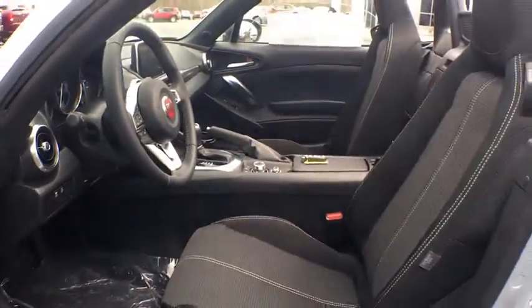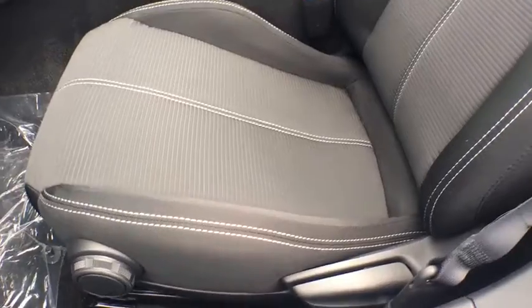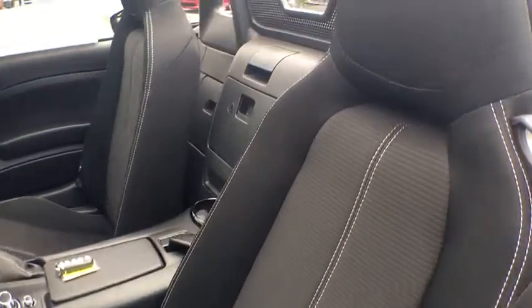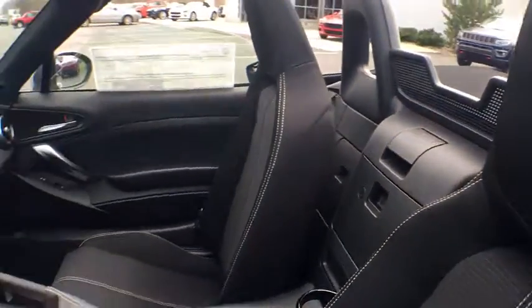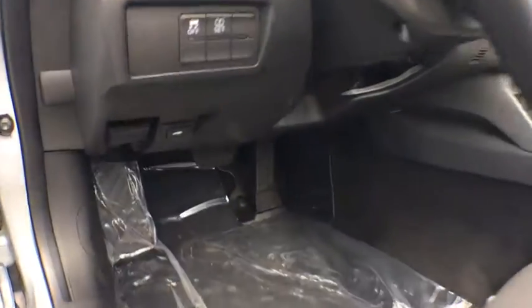Remote keyless entry, driver vanity mirror, front bucket seats, front reading lamps, tilt steering wheel, passenger vanity mirror, speed control, four-piece floor mat set. If affordable style and reliability are what you're looking for,